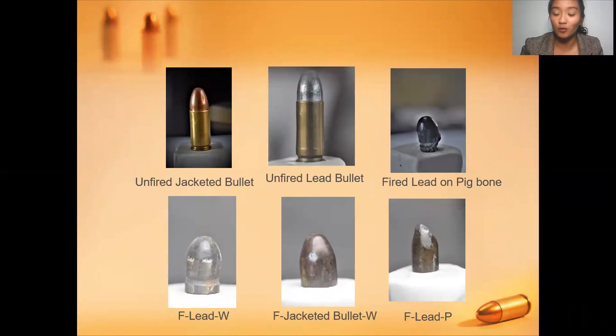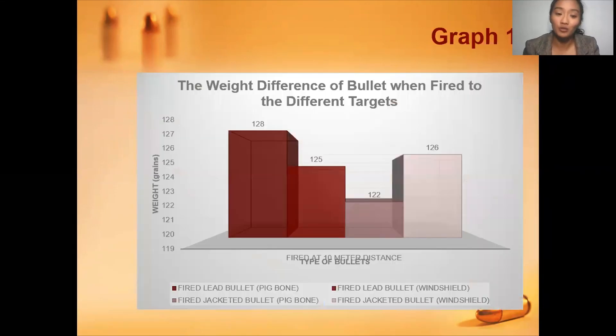These are the photographs taken for a closer look, used in the physical examination. For Graph 1, which shows the weight difference of bullets when fired at different targets at a 10-meter distance, the weight was measured in grains. The outcome shows that the fired lead bullet on pig bone is heavier than the fired jacketed bullet on the windshield.